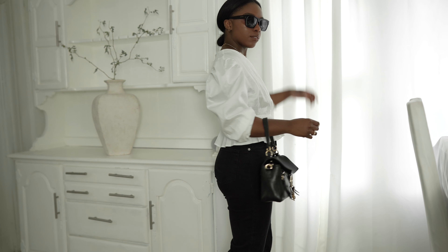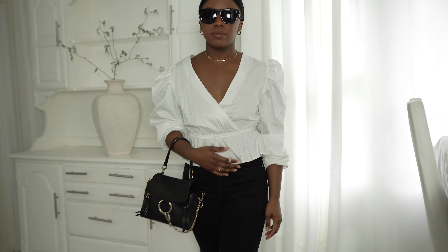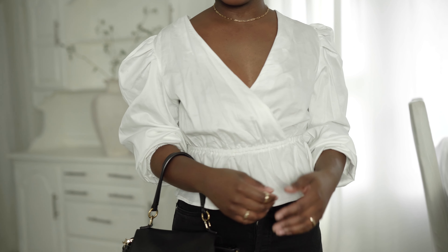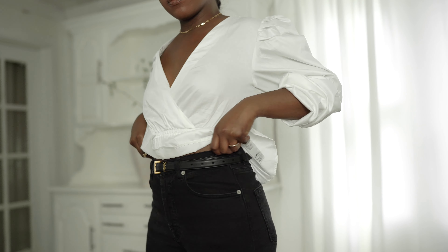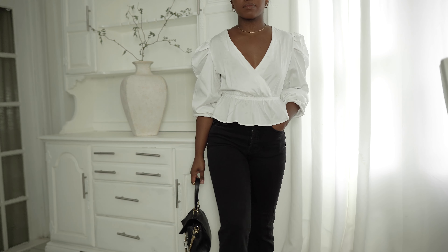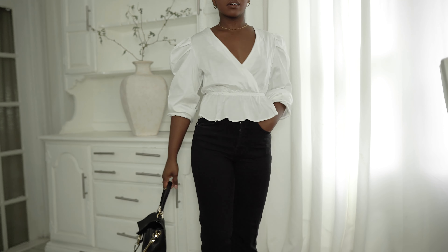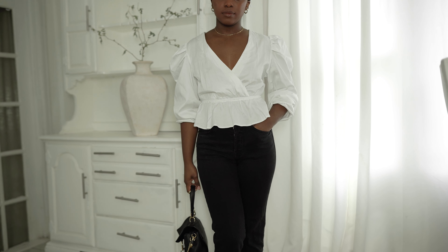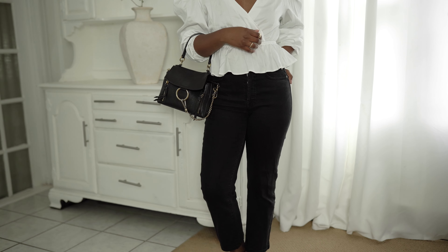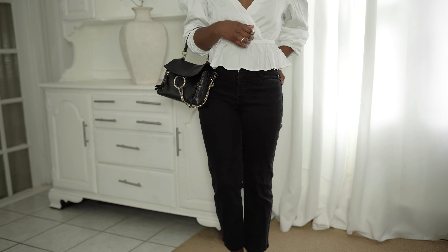This next outfit features the black pants I'm restyling. I had them in a smaller size, but as I said, our bodies change — I gained a little weight and could no longer fit my favorite pair of black jeans, so I repurchased the same pants in a size up. I still love these pants; they're the perfect fit for me now.